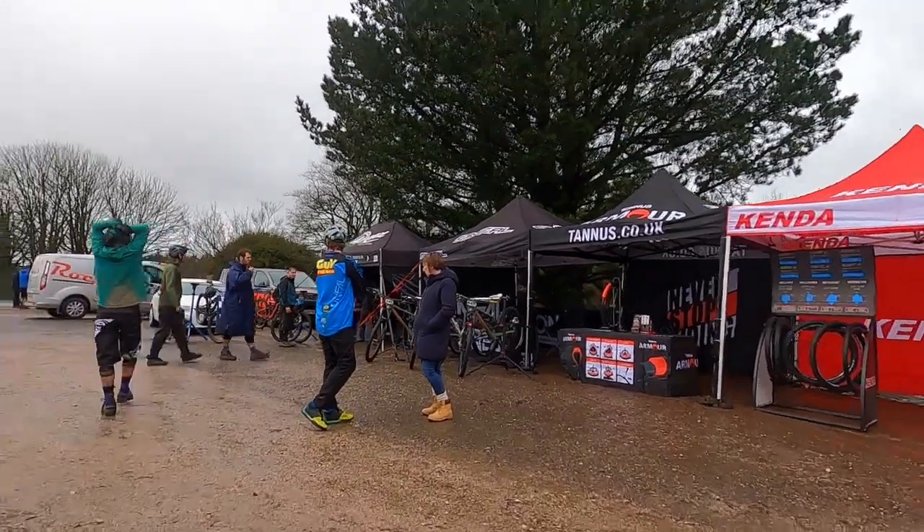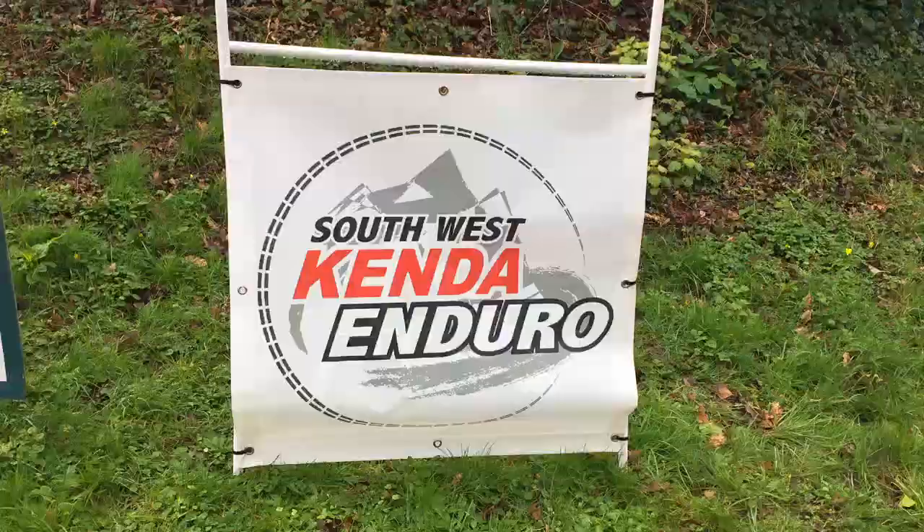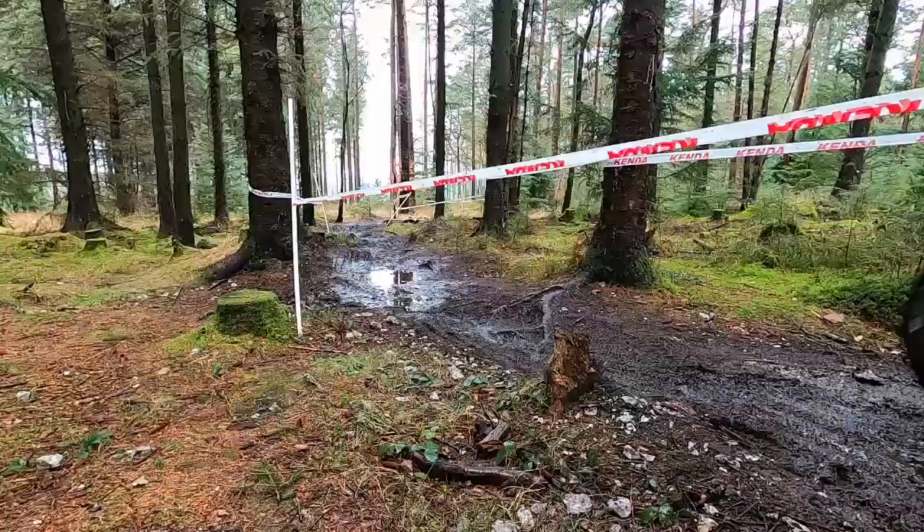Welcome back to the channel. Today we're exploring stage 2 of the first round of the South West Kenda Enduro here at Howden Forest. If you missed the action from the first stage ride, there should be a link appearing at the top of your screen about now, so check it out after this video.